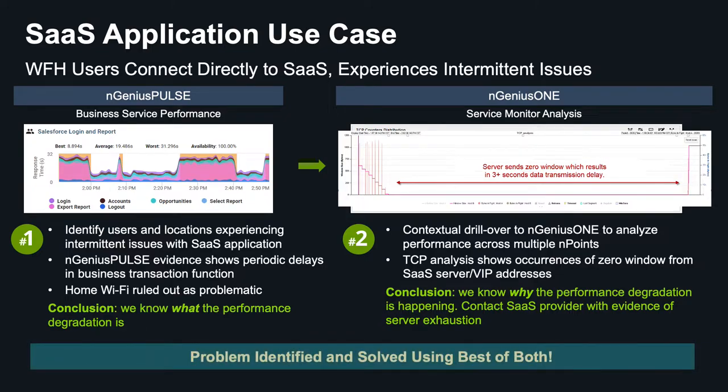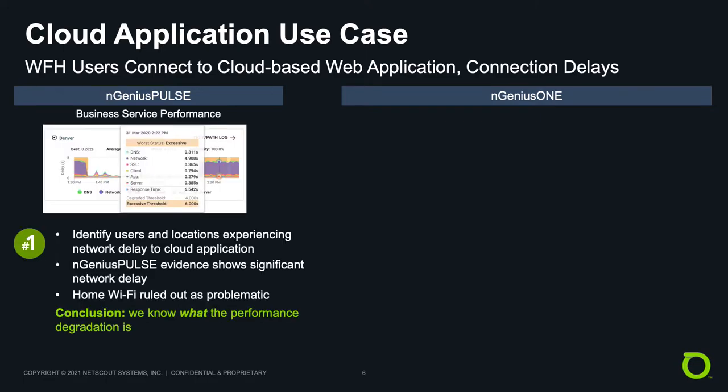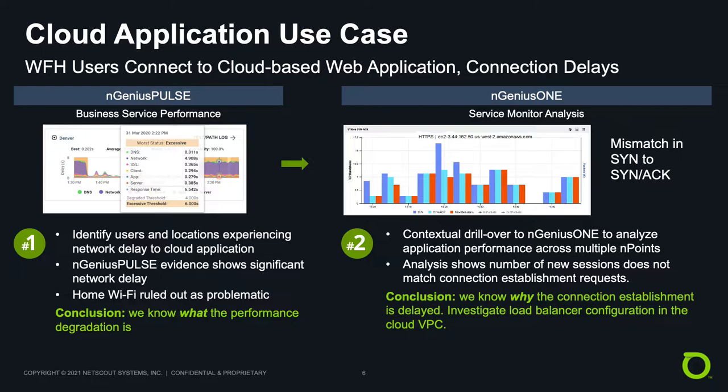So using both Ingenius Pulse and Ingenius 1, we know what the problem is and why it's happening. In this example, work from home users are having connection delays to a cloud-based web application. Since there is no Infinistream NG in the path, we start with Ingenius Pulse, which quickly shows which users and locations are experiencing network delays, and we can rule out Wi-Fi as problematic. With the breadth and depth of Ingenius 1, we quickly learn from the endpoints that we have a SYN to SYN-ACK mismatch, which indicates a load balancer or server is unable to service all the connection requests, causing connection retries and delays.